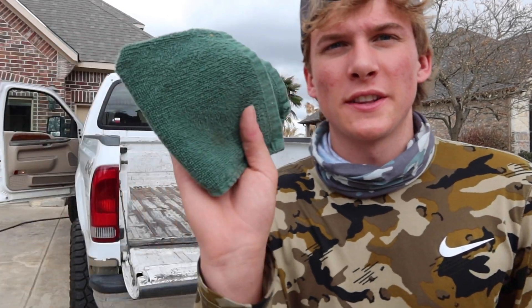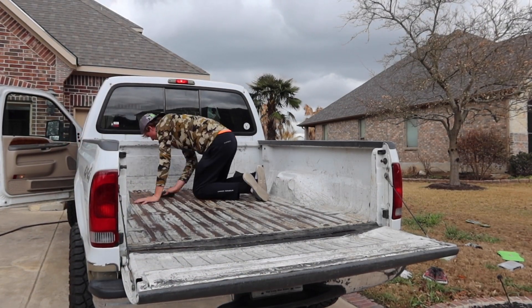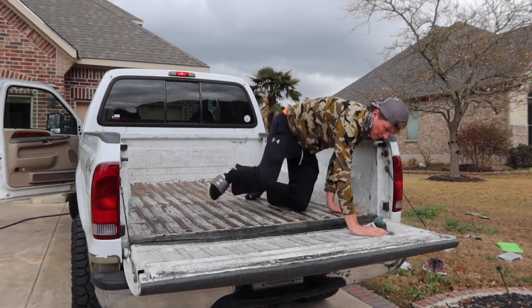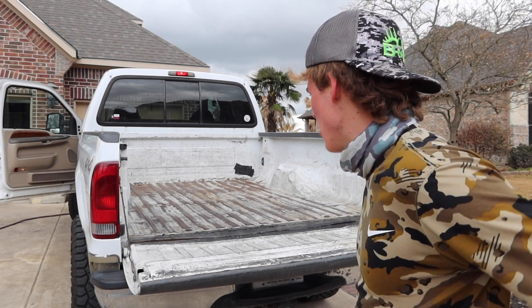I'm just gonna kind of squeegee it, scrub it, make sure everything's really, really clean. Kinda just dry it off and then I'm gonna take the truck bed liner and go ahead and spray it. I got this towel right now, I'm just gonna go through and wipe everything down. Got all that cleaned off — look at that, dirty. Now I'm gonna take the blower and just do one last little sweep out and we'll start spraying.